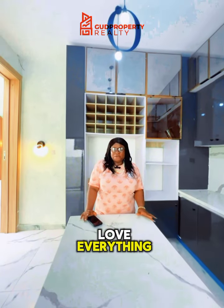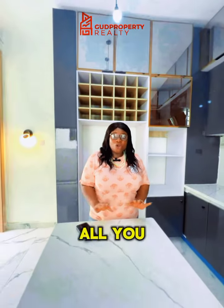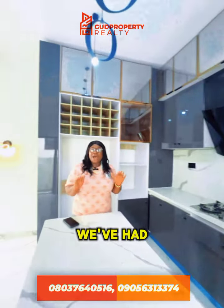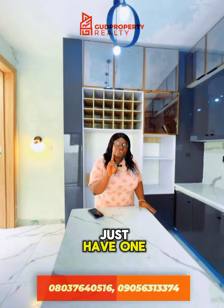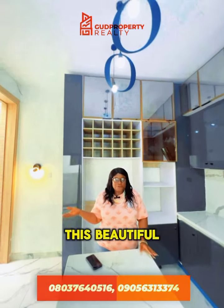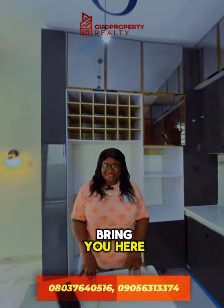I'm sure you love everything about this house. So if this house fits everything you need, all you need to do is call the number on your screen and I will take you here. We've had over six units of this fully detached sold, but right now we just have one unit left, so do not miss an opportunity to own yourself this beautiful edifice. Just call me right now and I will bring you here.